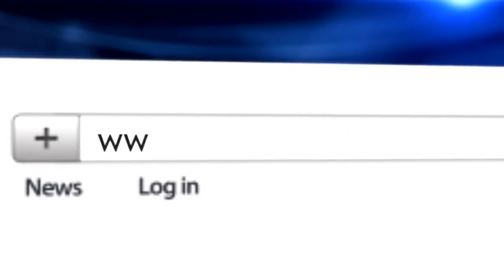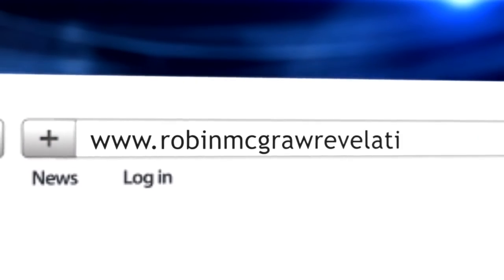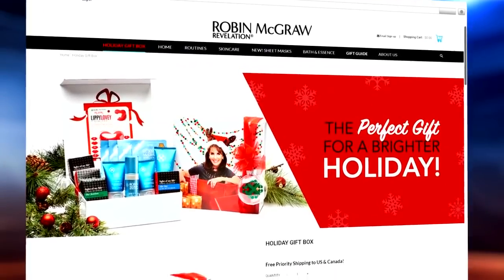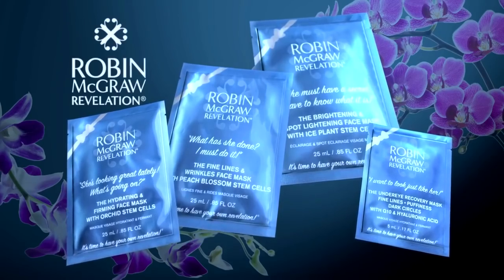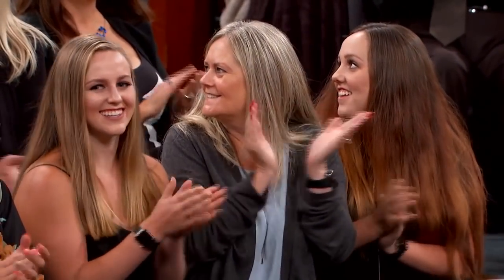You're gonna look amazing. You can order Robin's facial mask and all of her products from her luxury skincare line at robinmcgrawrevelation.com. And audience, so that you can try Robin's new mask, you're all going home with her sheet mask multi-pack. You did all four today — that's right!